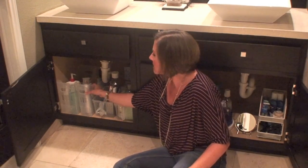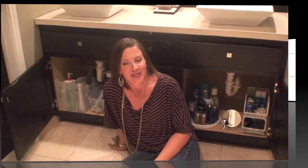As you can see, I've got these bins, stackers, and sliders — just some easy solutions to help you take advantage of the different spaces inside your bathroom. I hope these tips have been helpful. For more tips on how to simplify and organize your life, visit us at GetSimplifieds.com. Thanks for joining me today.